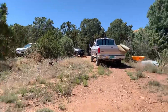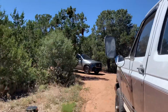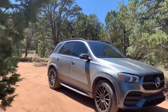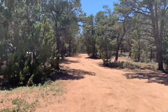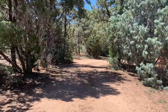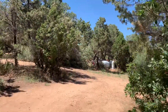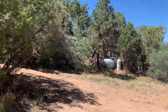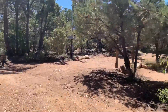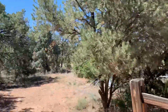Definitely have some mule deer and Merriam's turkey up here. On the west side of the house, just past my car, there's a shed to the right. The propane tank is out by it — unfortunately propane is a little expensive here. And I think I may have found the barn.